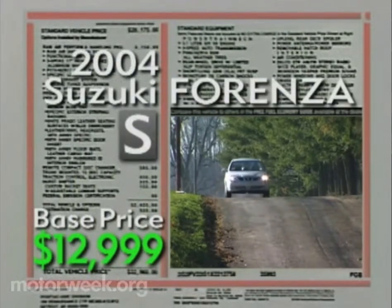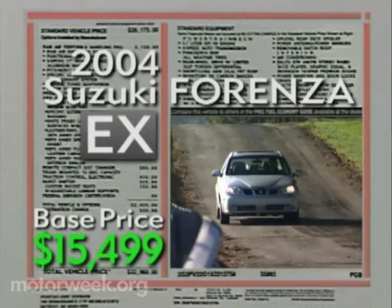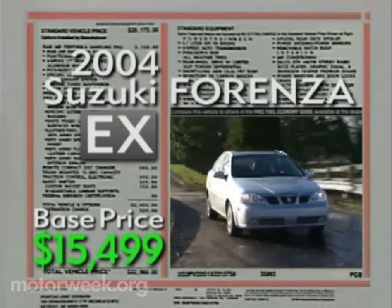Forenza base prices begin at $12,999 for the S and reach $15,499 for the EX, the highest of our group.